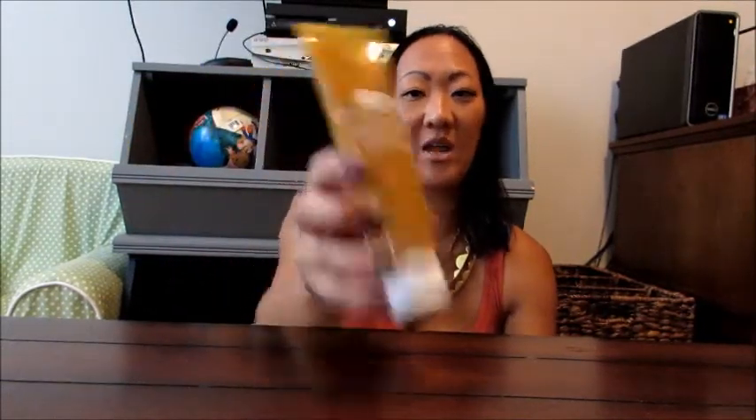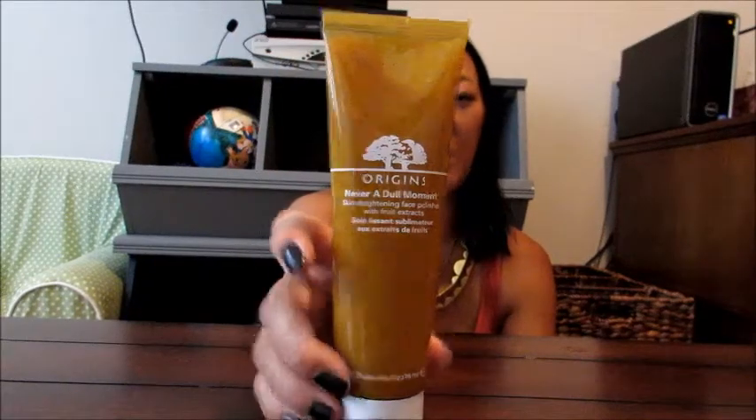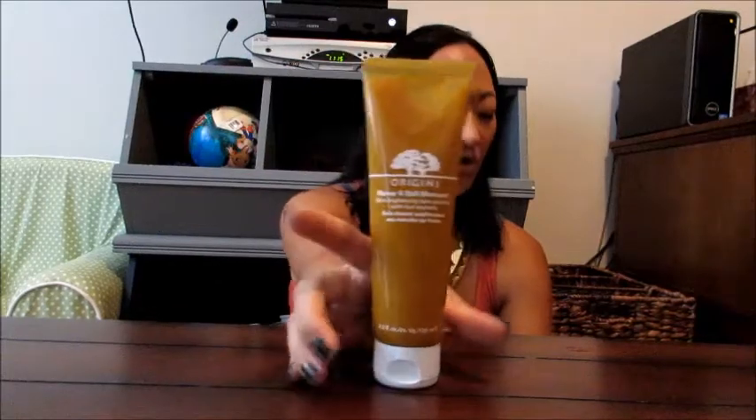It is on the more expensive side — I believe this is about $30. I actually got it at the Origins store, but you can get it at many department stores like Macy's if they have an Origins counter. It's a really nice facial polisher scrub. It's not abrasive, it smells amazing, but it's surprisingly gentle. Definitely check this out. You might want to get a travel size or smaller size to try it out before spending $30 on the full size.